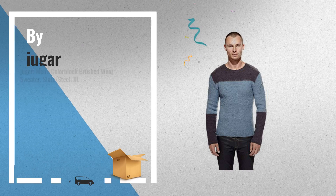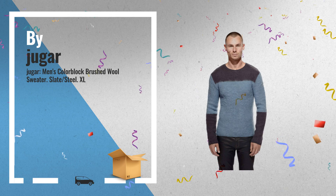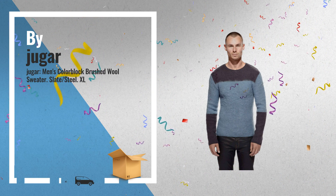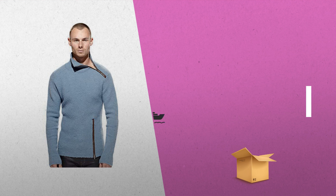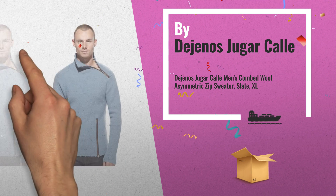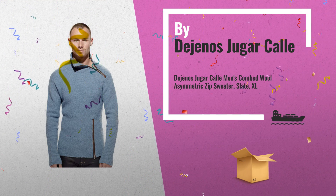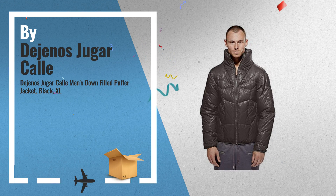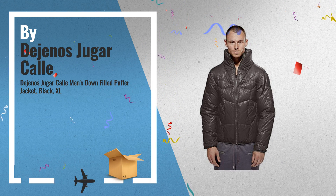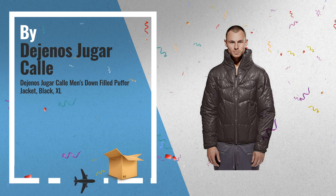Number 7. Number 8: By De Geno's Hagar color — a great deal you shouldn't miss. Number 9. Number 10.